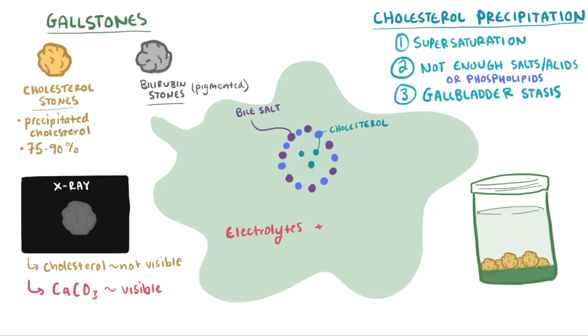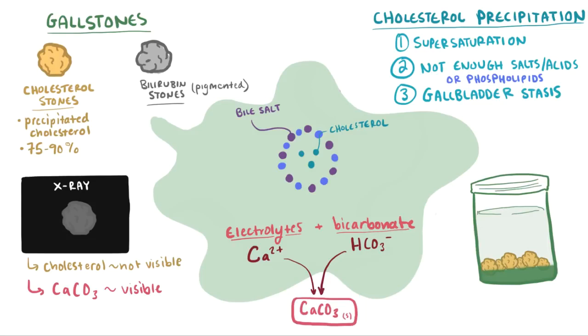Remember that there's a small amount of electrolytes and bicarbonate in bile? Well, some of these electrolytes are calcium ions, and calcium ions tend to form insoluble precipitates with bicarbonate as calcium carbonate, which would be radio-opaque and visible on x-ray. But usually there's not enough calcium carbonate, and the cholesterol stones will be radiolucent on x-ray, and you won't be able to see them.